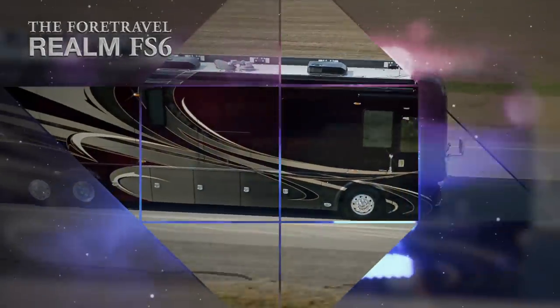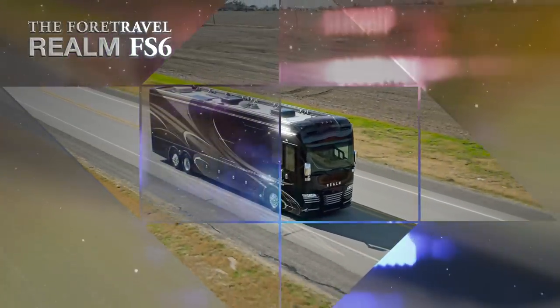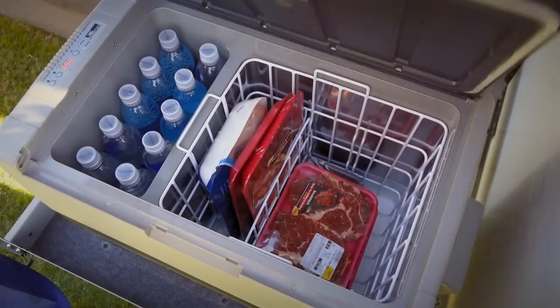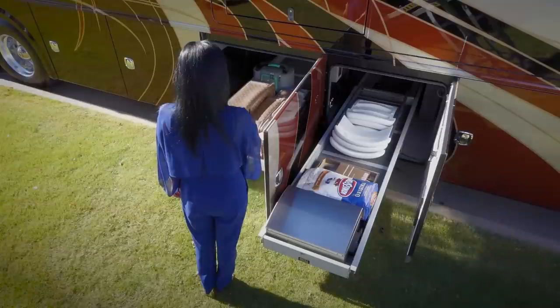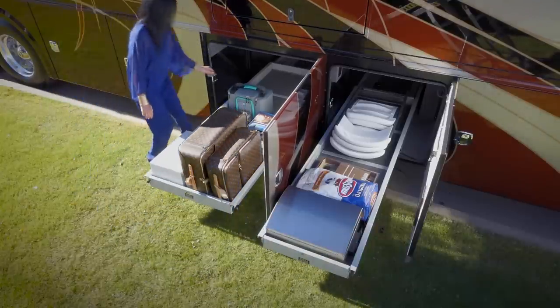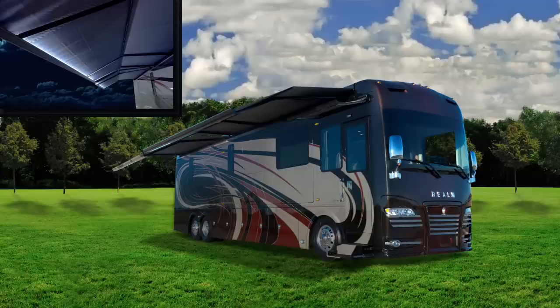While there are far too many features and construction highlights to mention here, just a few of the additional features on the 4-Travel Realm FS6 include both hydraulic and air-leveling capabilities, a 12.5 Cummins Onan quiet diesel generator, an exterior refrigerator deep-freeze with easy access even when the slide-out rooms are open, and dual-power slide-out cargo trays that make loading and unloading a snap. These trays can also slide out from the driver's side.